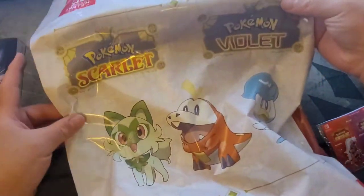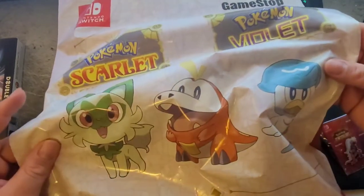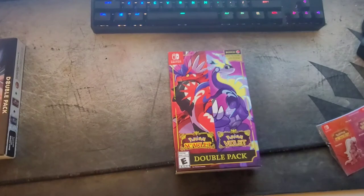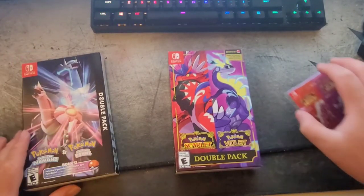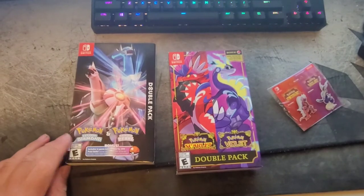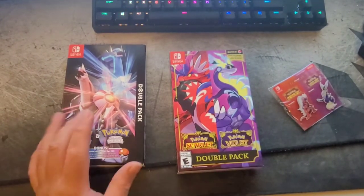The back shows all three starters. Which starter are you picking? I think I have to go for Sprigatito — wait, actually Fuecoco, the cute little crocodile. Totodile is one of my favorite Pokemon, so I was super stoked to see another reptilian Pokemon, a crocodile-type thing.